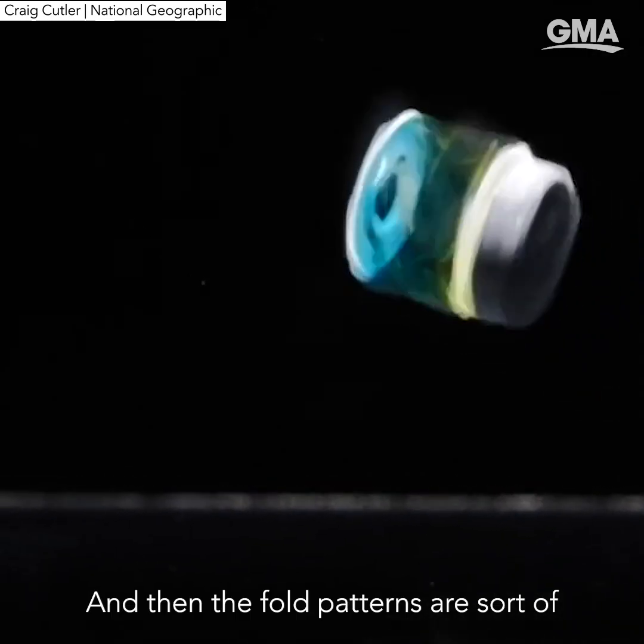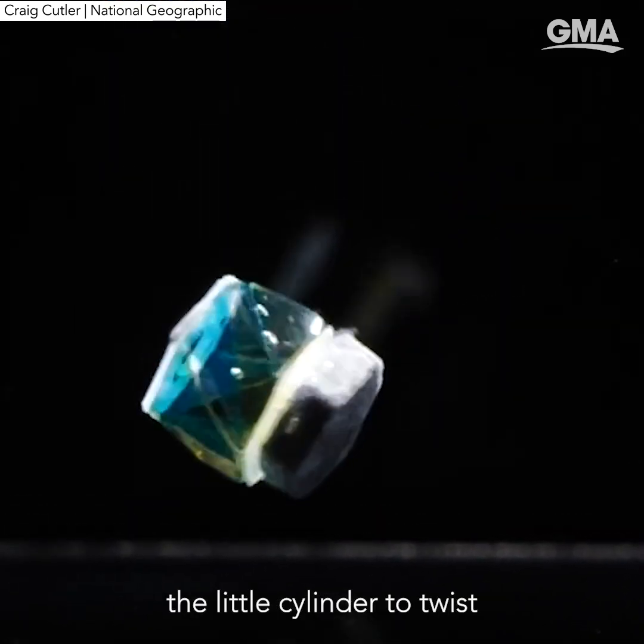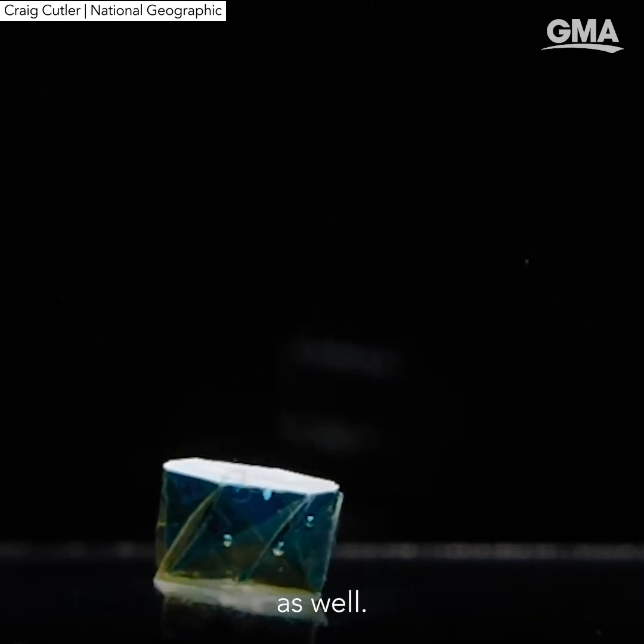The fold patterns swirl around the cylinder, which helps it twist, so it also helps with the locomotion of it as well.